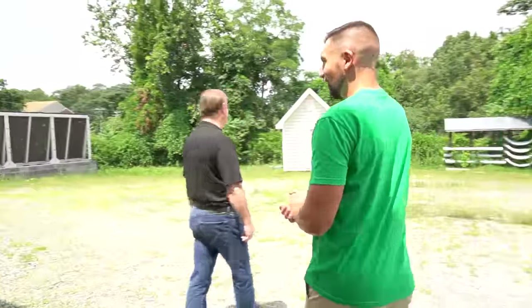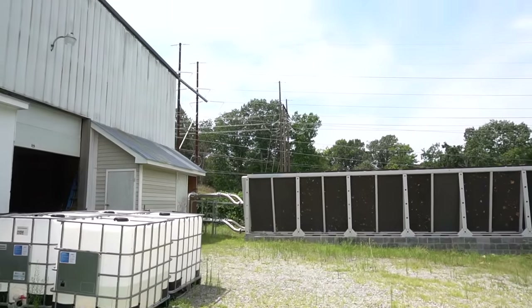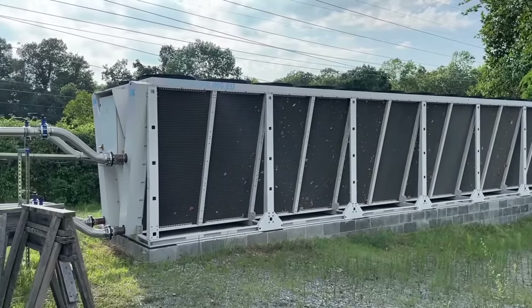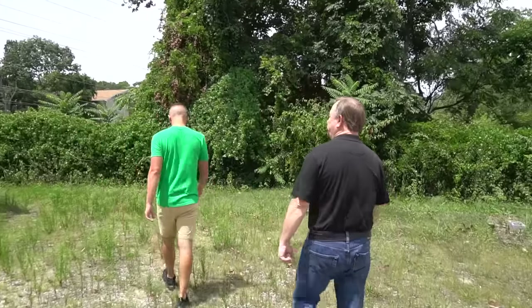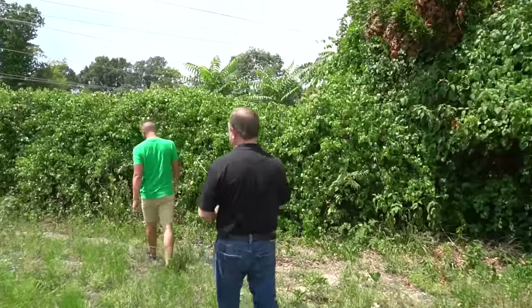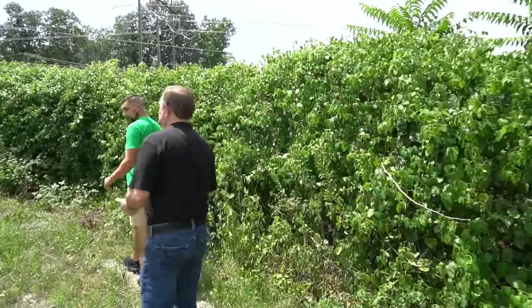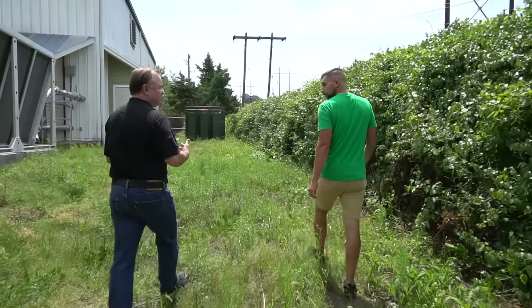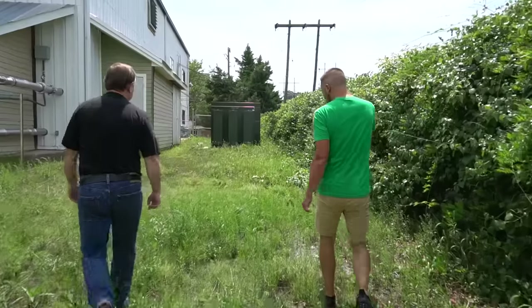We'll be pulling out the 104 terahash S19s and replacing them with the XP 141s just to increase our hash rate in the same footprint. Let's check out the transformer — how are you getting this electricity? We're pretty close to the power lines, which was a very nice added bonus. Was that strategic? Good fortune — it's very hard to find property you can afford that's the right size. You can find industrial property, but they want 50,000–100,000 square feet and we need a lot of power but not much square footage.